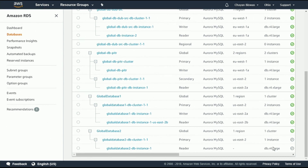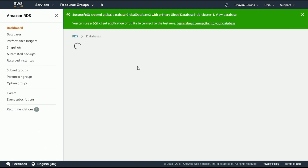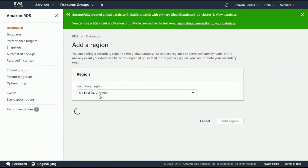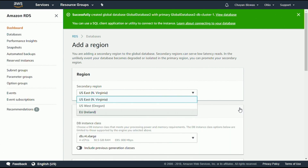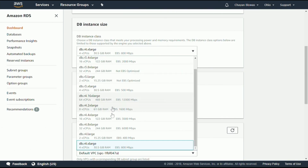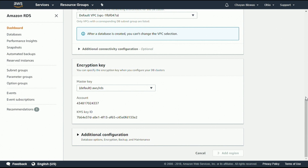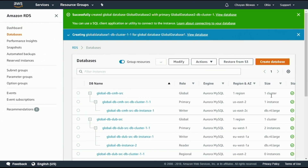Since the database creation can take a few moments, I've pre-created a global database to demonstrate adding a region. Select the database and click Add Region. Global databases is currently available in four regions: US East Northern Virginia, Ohio, US West, and Ireland. I'm going to add Ireland as the secondary, with Ohio as the primary. The rest of the configurations are pre-filled for you, but you can change them if needed. Let's create that.